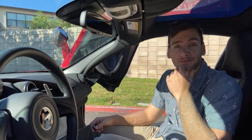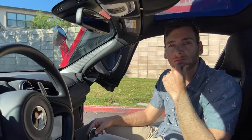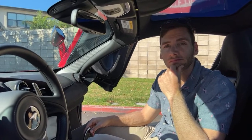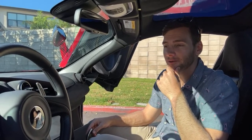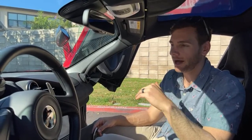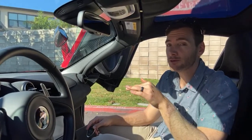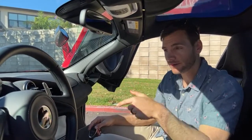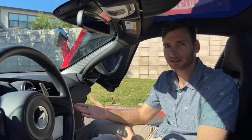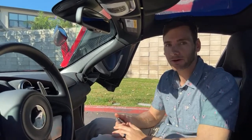A question about RPM while cruising at 60 or 80 mph. At 70 mph it was cruising at about 2,000 RPM in seventh gear, just coasting. That's why it gets around 21 miles per gallon on the highway — which is wild for a twin-turbo V8 supercar.